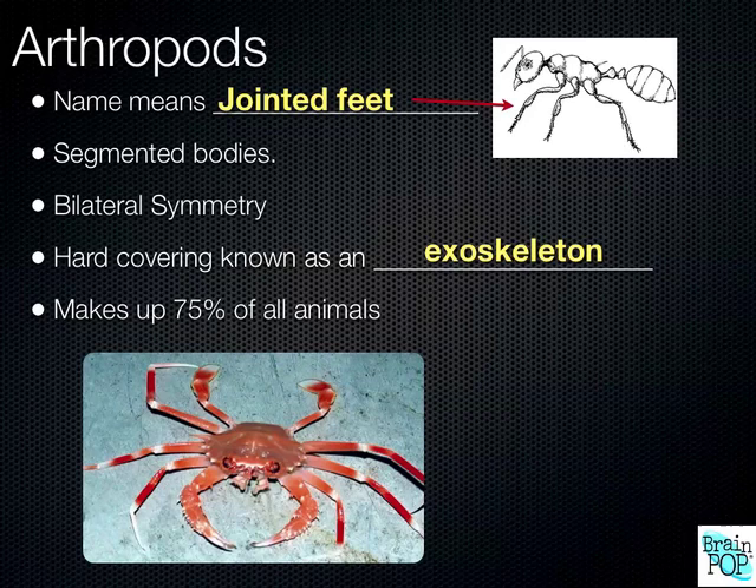The classes of arthropods include crustaceans, which include lobsters, shrimp, crayfish, and crabs. There's also centipedes, which is one class, and millipedes is another class. Then there are arachnids, which includes spiders and ticks and things like that. And then there's the insect class, which includes ants, bees, dragonflies, and all sorts of different insects — another huge group. So those are the different classes of arthropods.